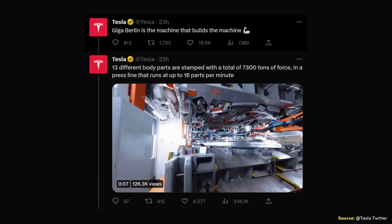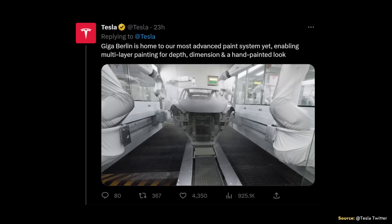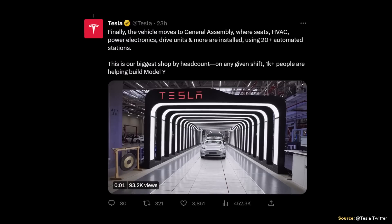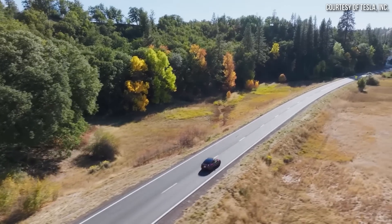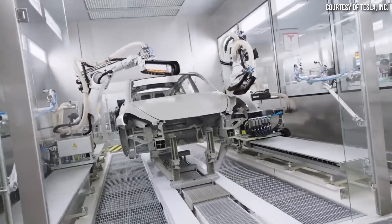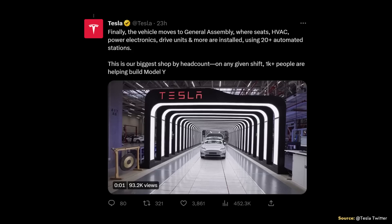Recently, the official Tesla Twitter account shared a number of videos showing the Gigafactory Berlin production line — the Model Y production line there — in operation. I'm going to talk more about production numbers and such in a minute, but I thought it would be good to walk you through these videos that Tesla shared and use quotes from these tweets describing what is going on in each of these video clips.